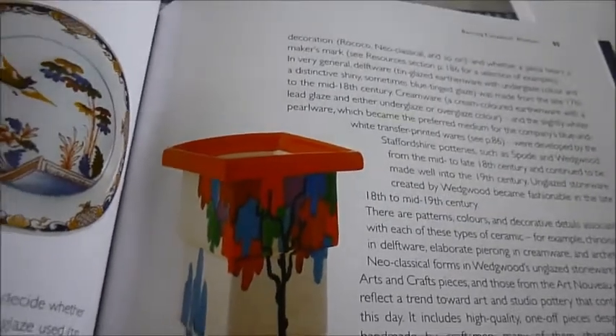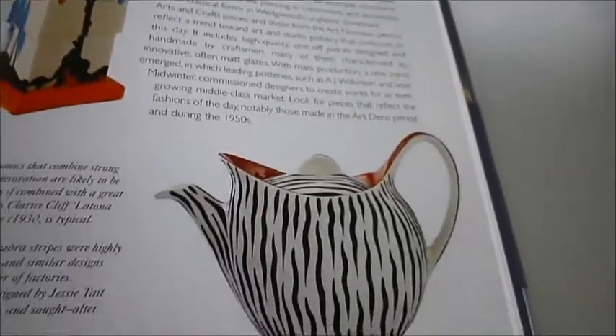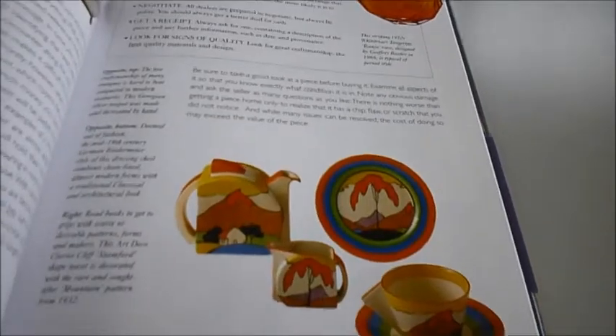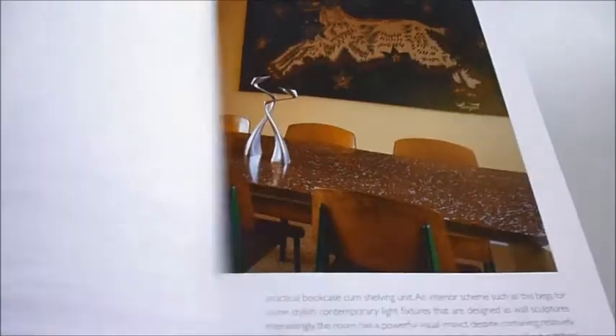Oh, that has to be Clarice Cliff — yes it is! This book was published at £18.99 and gives plenty of tips on buying and understanding the lingo you're going to hear from the dealers. And at biblifilebooks.com, this book is a cracking bargain at just £6.